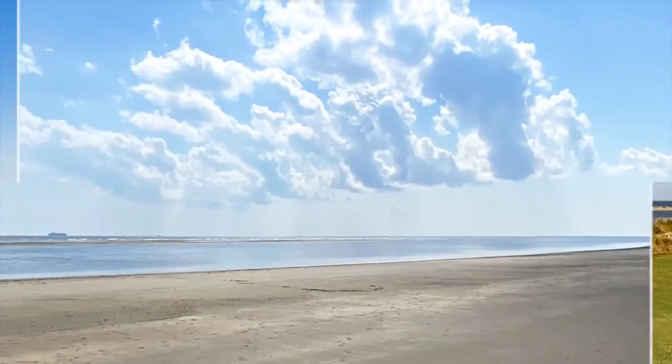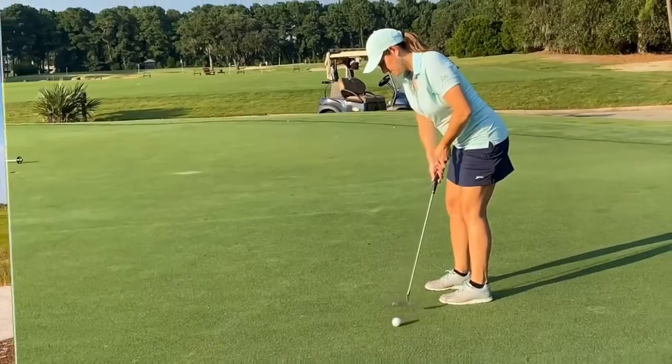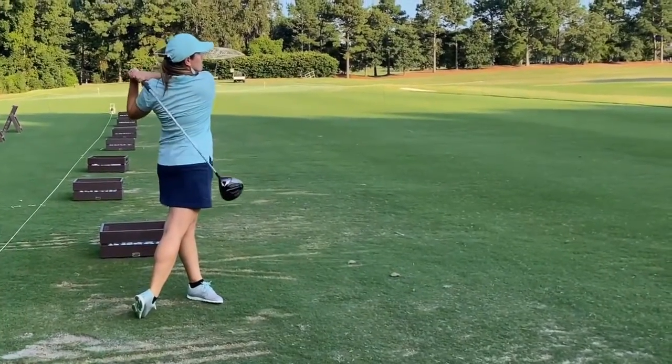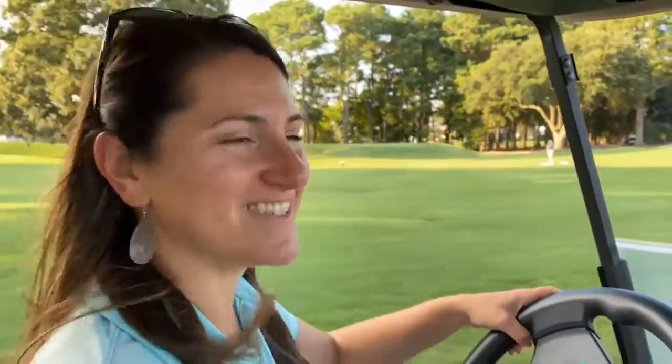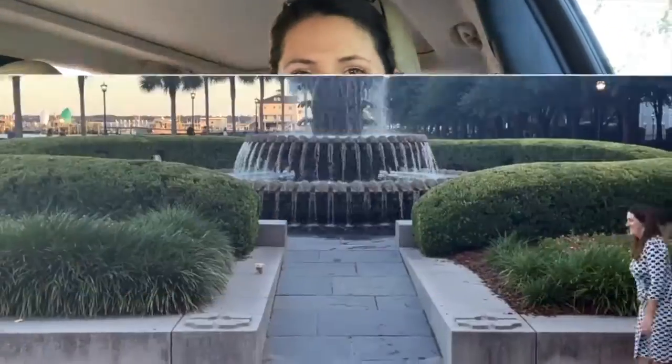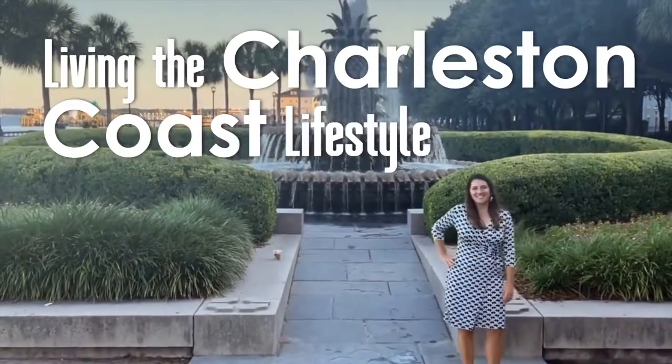Pristine beaches, history, and the championship-caliber golf. Now I spend my days helping others live their dream lifestyle here in this beautiful state. I'm Jennifer O'Brien, and this is Living the Charleston Coast Lifestyle.